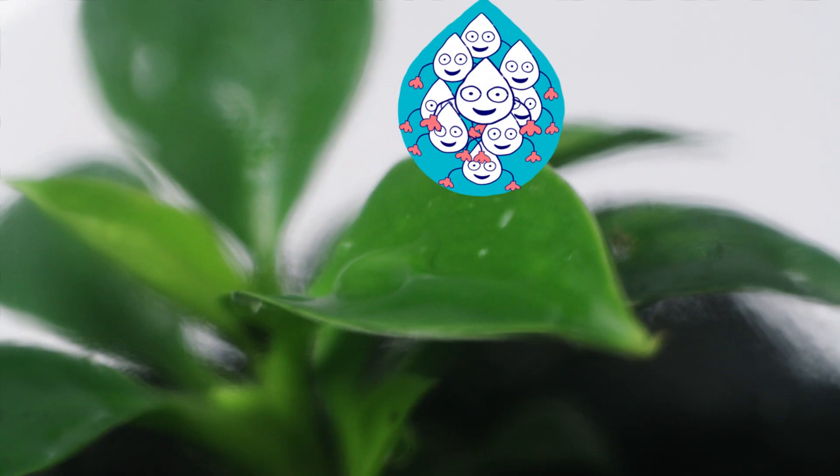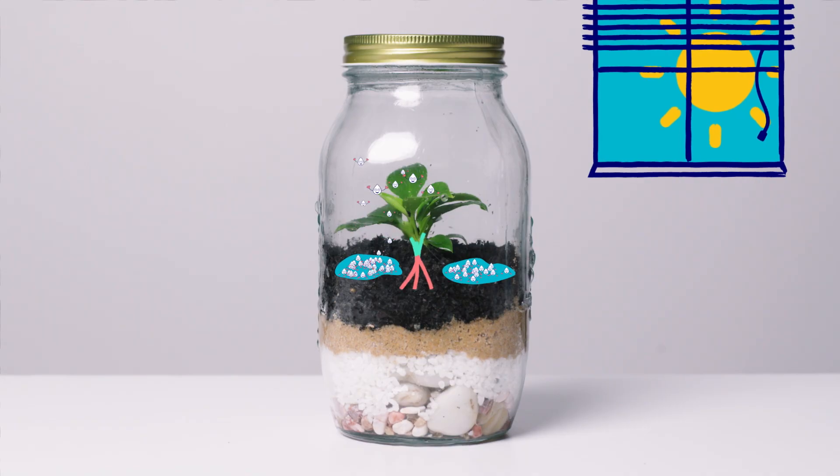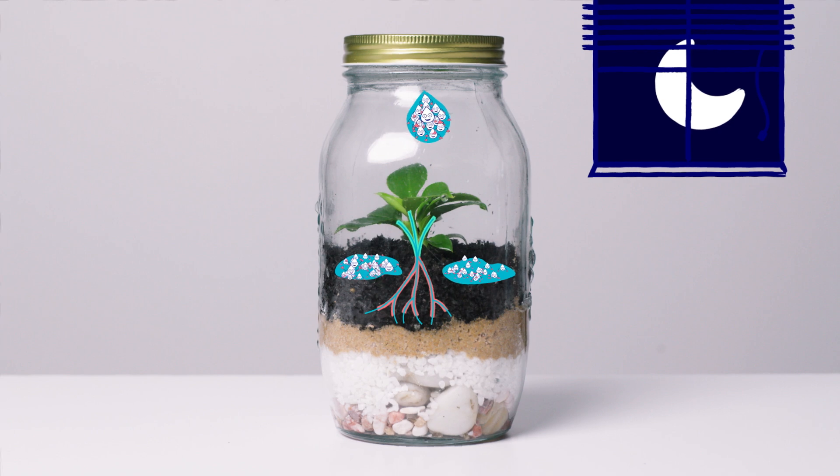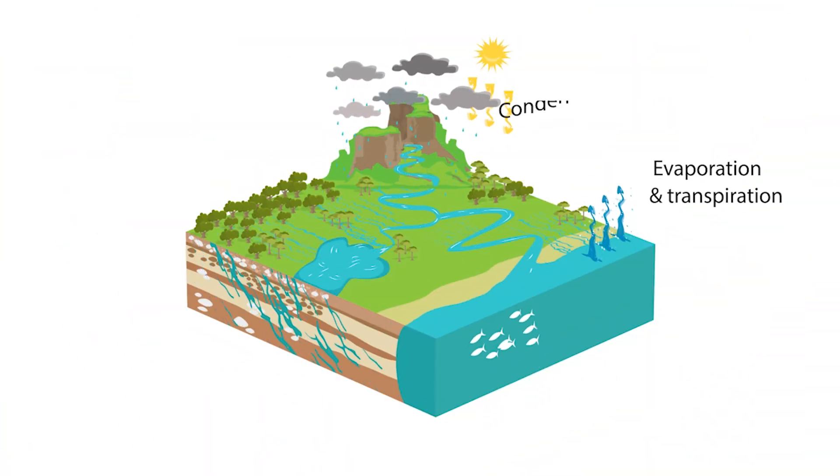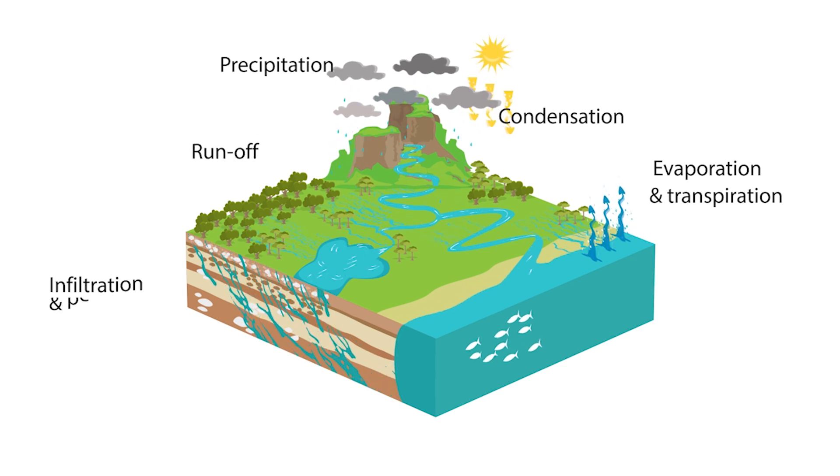In nature, precipitation can be rain, hail or snow. And so the cycle continues. Water is recycled round and round never leaving the jar. Like our jar, Earth recycles water continuously from the atmosphere and back every day.